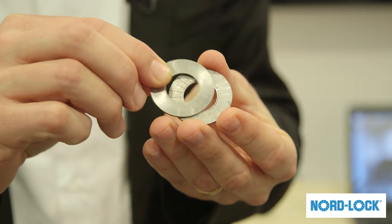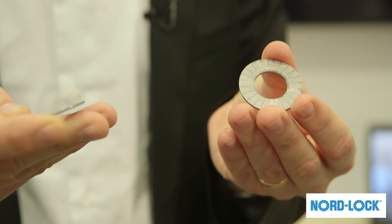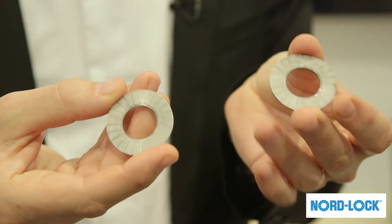So the first product I'd like to talk about is the NordLok washer. The NordLok washer is actually not one washer but two, in a pair. They work through what is called wedge locking technology. So when you put force onto these washers, they lock — hence the name NordLok. Nord because it's coming from the north of Europe, and lock because it's a locking mechanism. So it locks the bolt and the nut in place in the safest possible way.